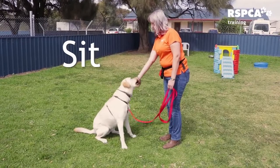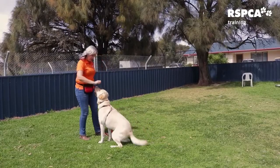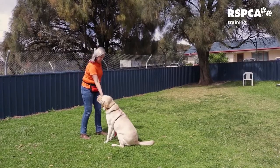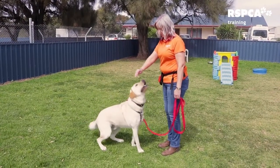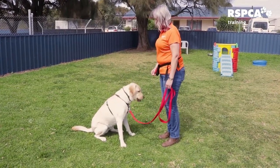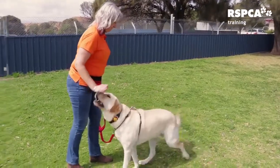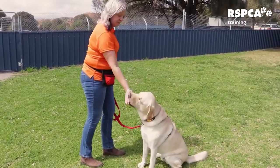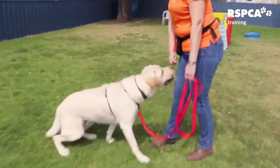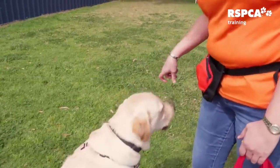The first step is to take a treat. We put the treat to the dog's nose. We will lift the treat ever so slightly and slowly above the dog's head, going backwards until their bottom hits the ground. When their bottom hits the ground we give them the treat. The treat is the lure. Eventually this will become our hand signal and the treat will only come after they have sat.